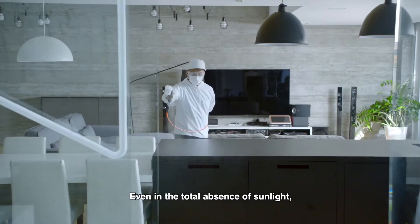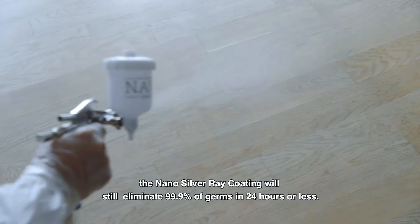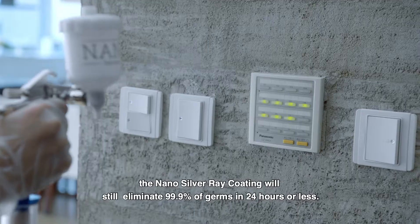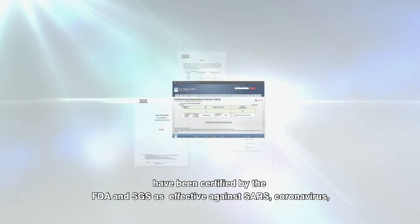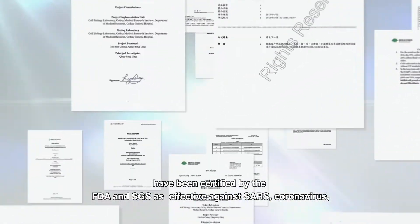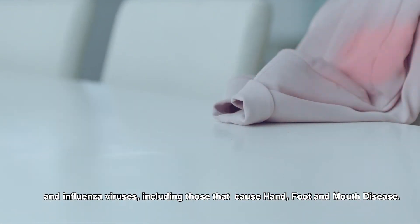Even in the total absence of sunlight, the nano-silver ray coating will still eliminate 99.9% of germs in 24 hours or less. All the components of nano-silver ray coating have been certified by the FDA and SGS as effective against SARS, coronavirus and influenza viruses, including those that cause hand-foot-mouth disease.